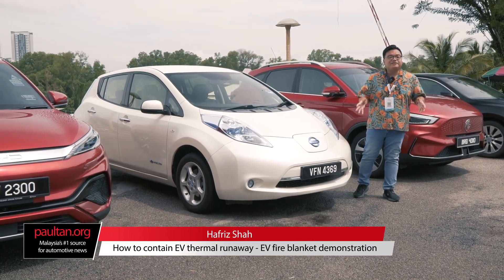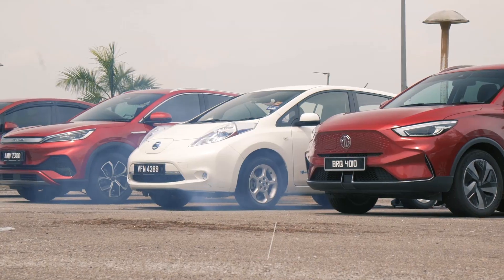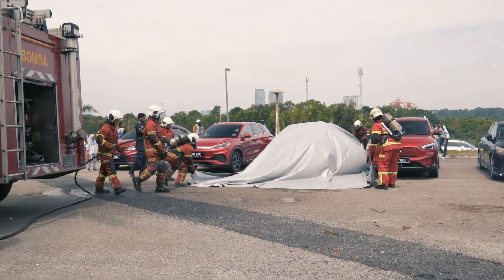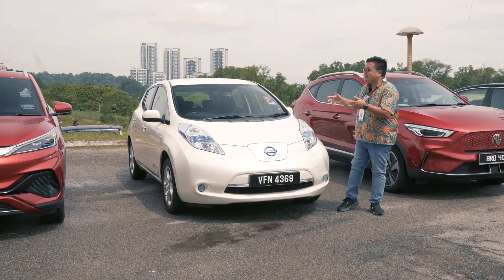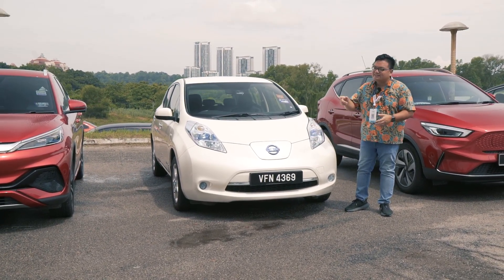EVs or electric vehicles catching fire is a bit of a hot topic here in Malaysia — quite literally. That's why we've got an EV fire blanket demonstration here, organised by the Malaysian Fire Department, or Bomba, as well as Ziva. This is to show how an EV fire is supposed to be contained here in Malaysia. Let's check it out.